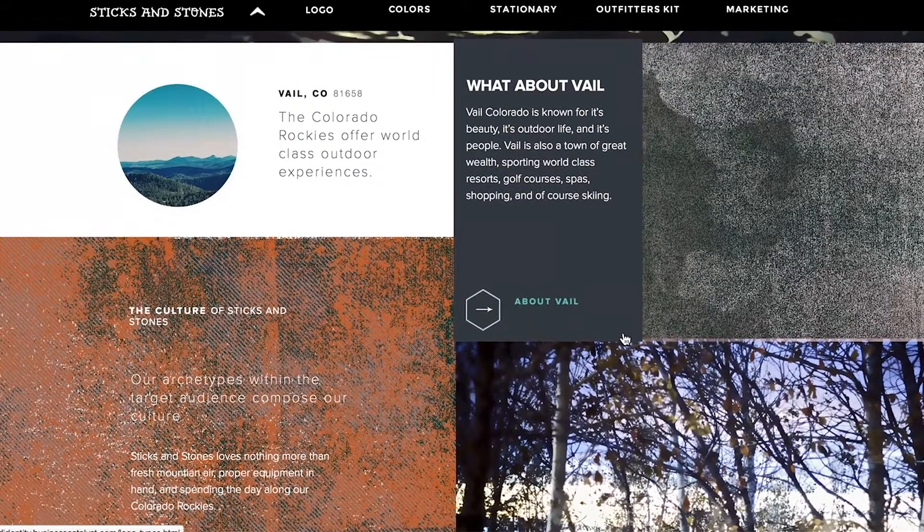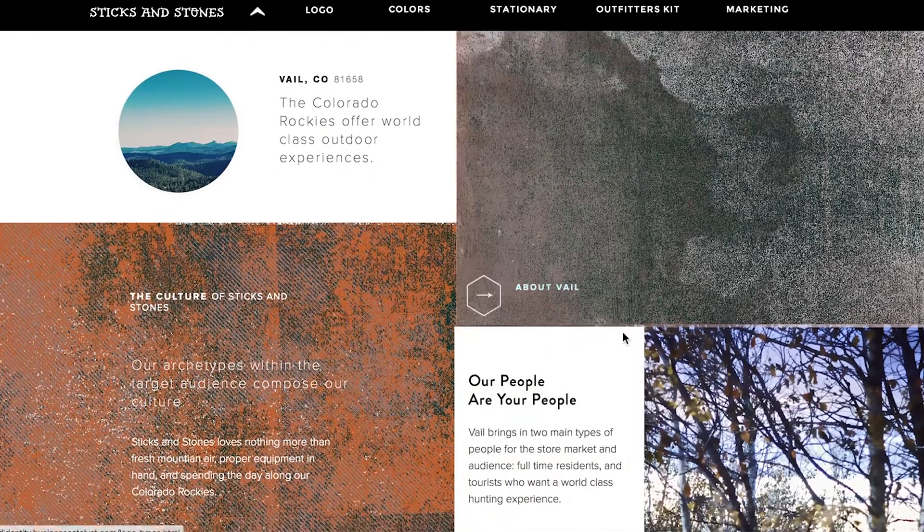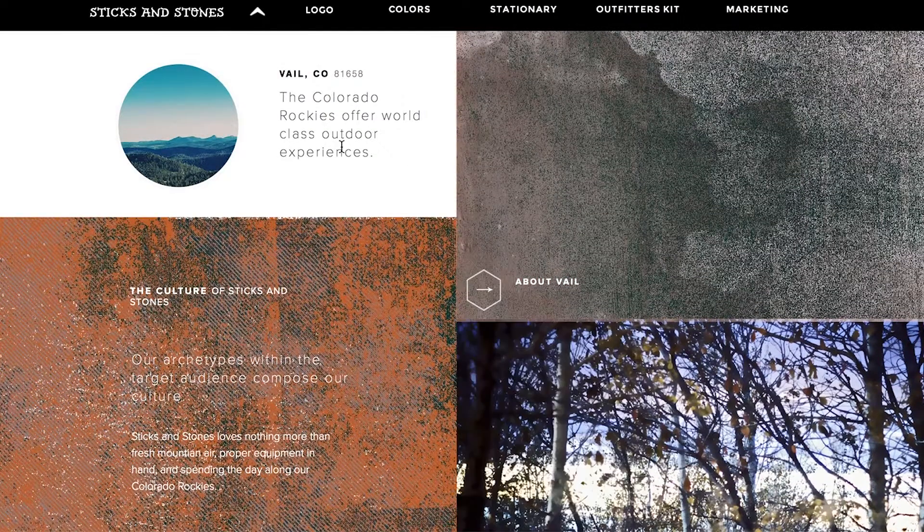The first area gives an overview of Vail and the culture of Sticks and Stones. Vail, Colorado — the Colorado Rockies offer world-class outdoor experience. Our archetypes within the target audience compose our culture. Sticks and Stones loves nothing more than fresh mountain air, proper equipment in hand, and spending the day along our Colorado Rockies.